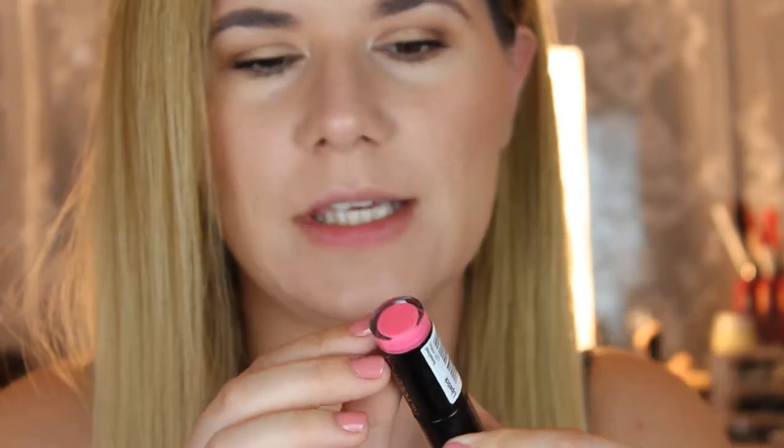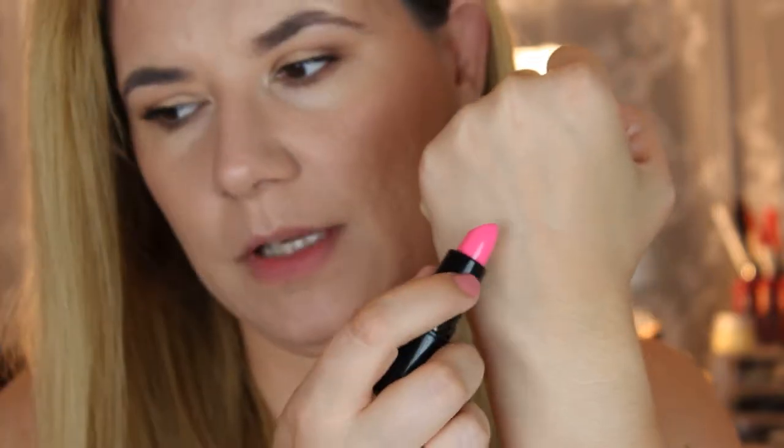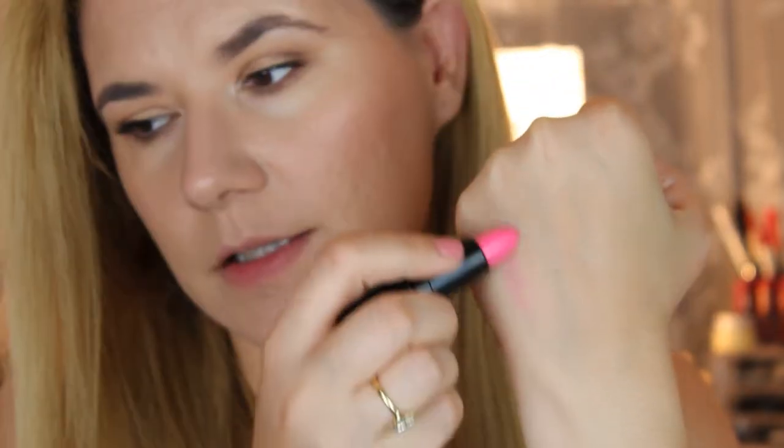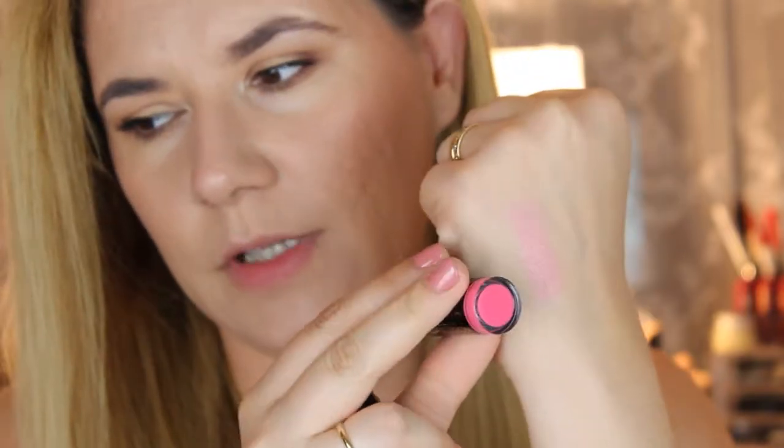I zoomed in so you can see my lips — I don't have anything on them, they're a little bit dry. This first shade is Sweetheart. It's a little bit pink. All the shades are shown on the bottom so you can see each color. They are not as pigmented as I first thought but they are very nice and creamy. It's a very nice soft pink — not as pink as it shows on the bullet but let's try it on my lips.